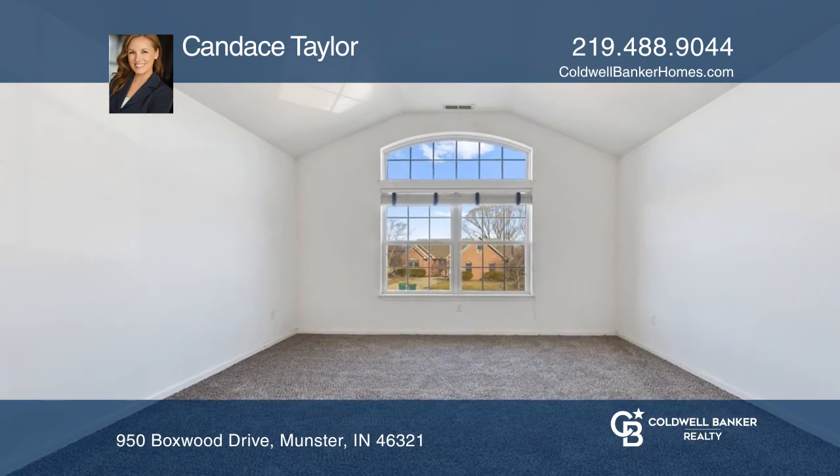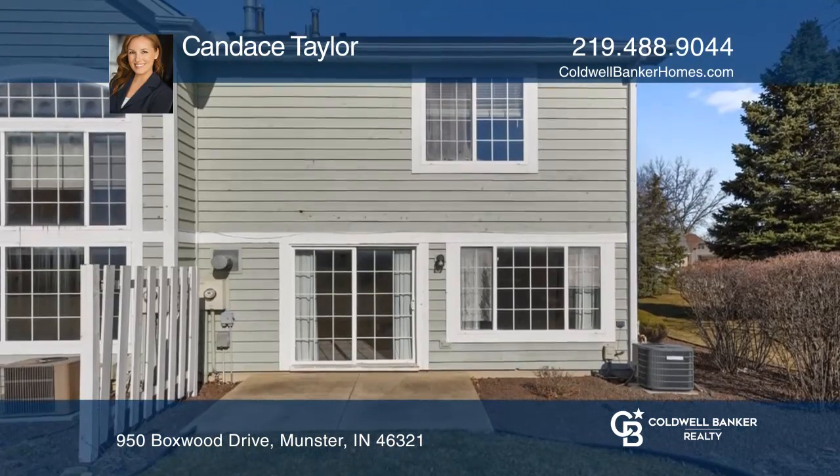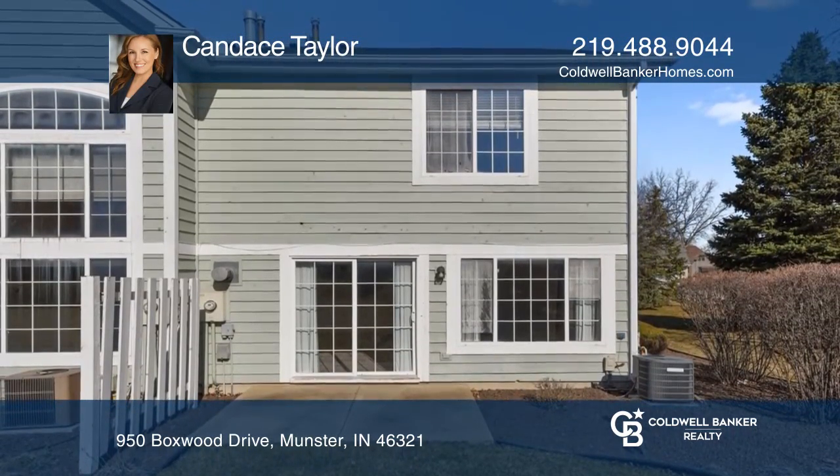Sliding glass door to the patio on the main level. Enjoy brand-new carpet throughout and maintenance-free condo living. Pets are allowed.